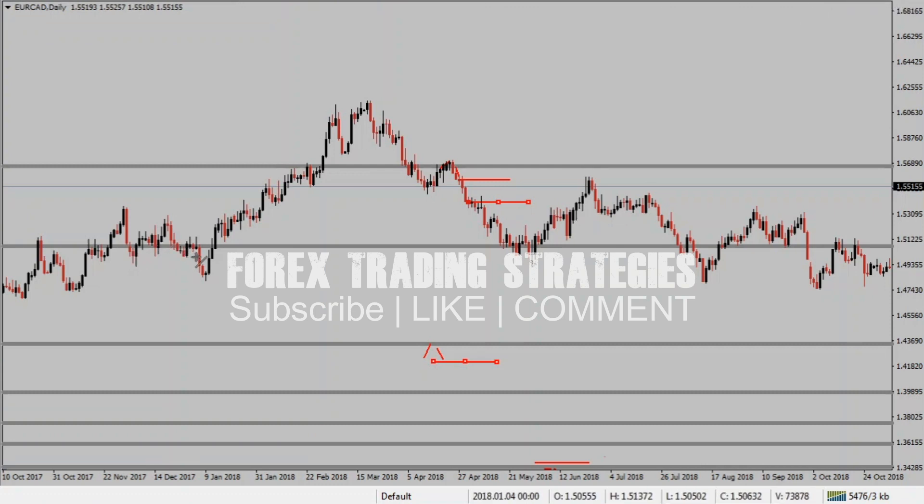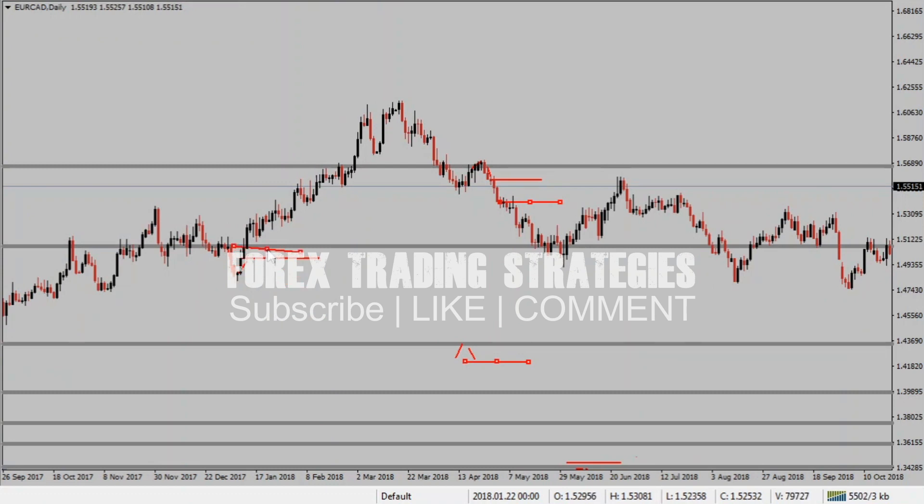Another setup: two bearish candles followed by two bullish candles — you'd have entered the buy here. That's something like 674 pips to the next level. The moment price starts moving up, you move your stop loss from down below and start trailing price until you reach the next level.